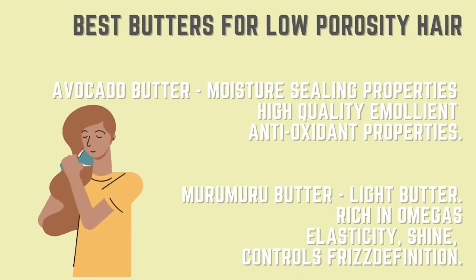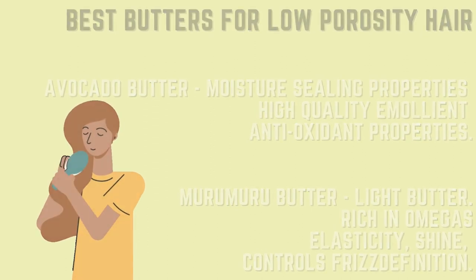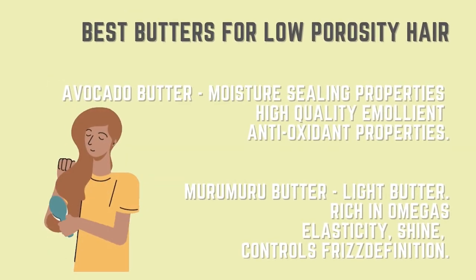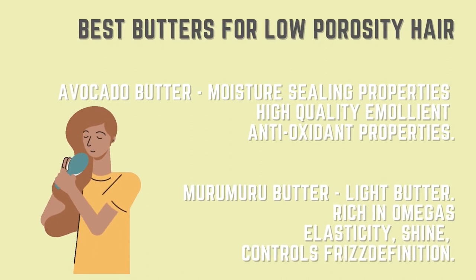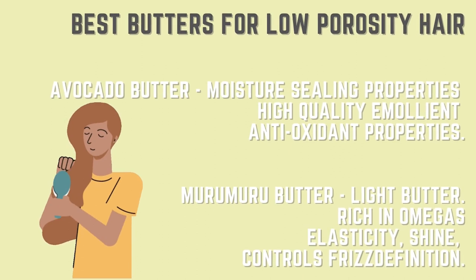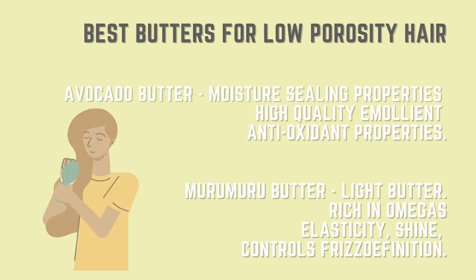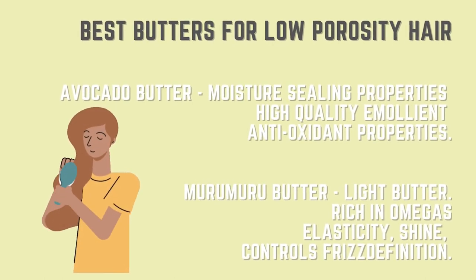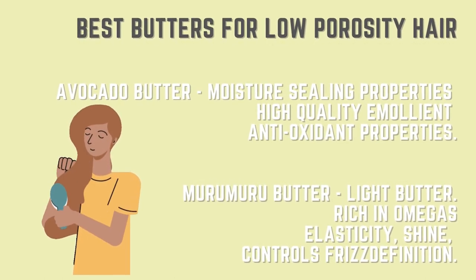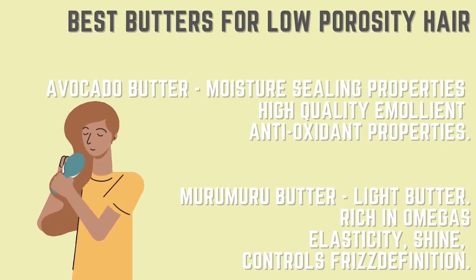Murumuru butter also adds definition. Requel has murumuru butter in their ingredient list, so check out their conditioner. If you want a video where I focus on different products and break down the ingredients, let me know and I'll make that video. If you're enjoying the video so far, go ahead and hit that like button.